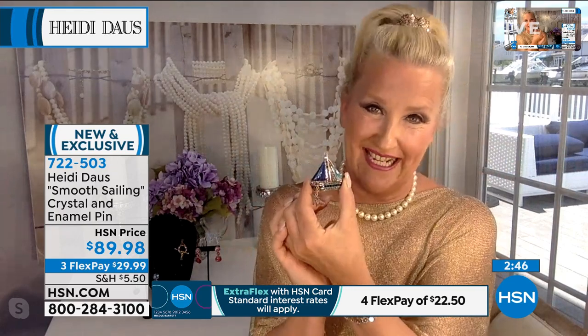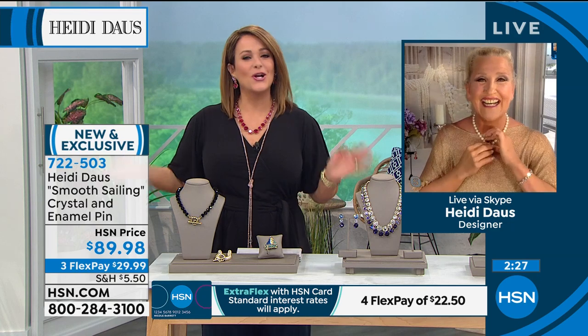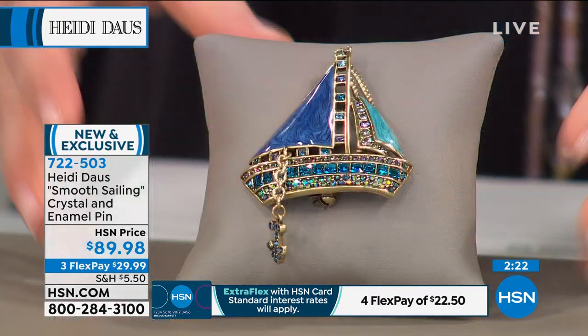You just feel yourself relaxing out on the water. I have to say I've never been on a sailboat in my life, but that is one of my bucket list things to do. One day I will be planted right around there somewhere. I bet you're going to look magnificent with a giant hat and all your sparkly jewels — just basking in the sun. Fake it till we make it! 722-503 is your item number.